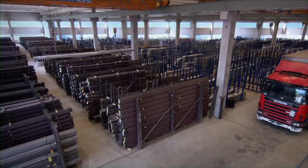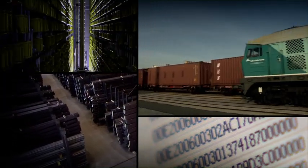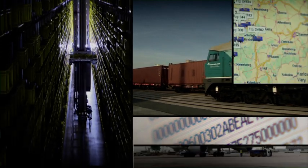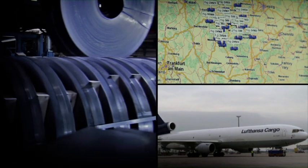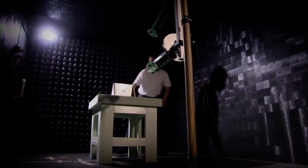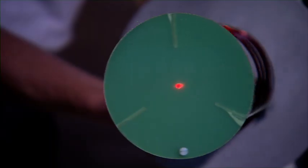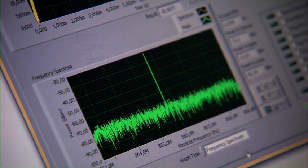The information demands for production and transport logistics increase continuously. The demand for data transparency is clearly higher for processes that are becoming more complex. The Harting Technology Group develops, produces and integrates RFID technology. Competent employees create efficient and sustainable customer solutions in the global network.